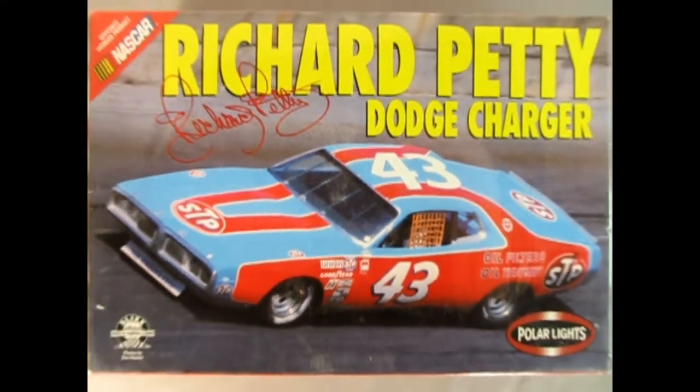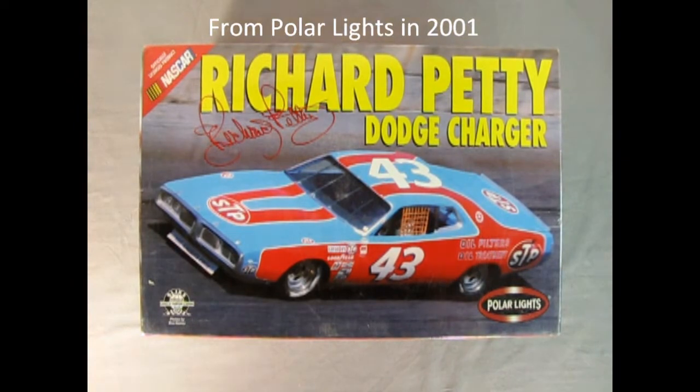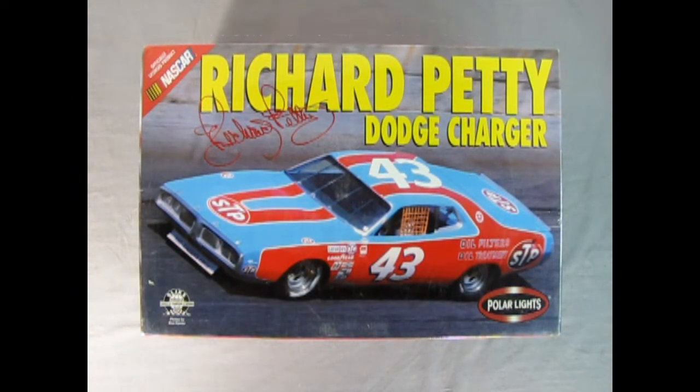Once again we get back to the oval track as we take a look at Richard Petty's Dodge Charger Kit. This model is an original Polar Lights kit that came out in 2001, so quite a classic model in itself. This is 1/25th scale, comes with nice decals and is molded in white.